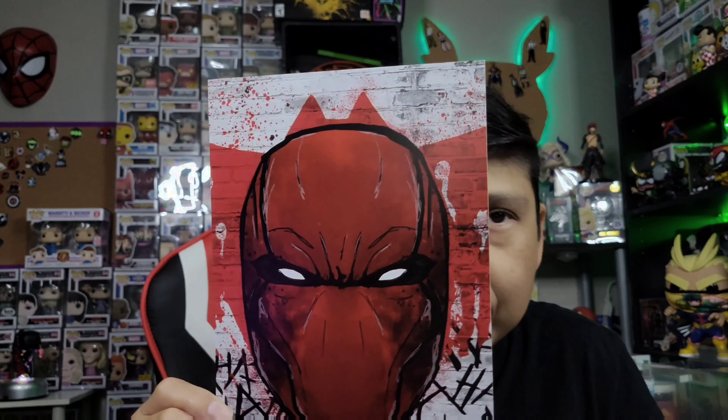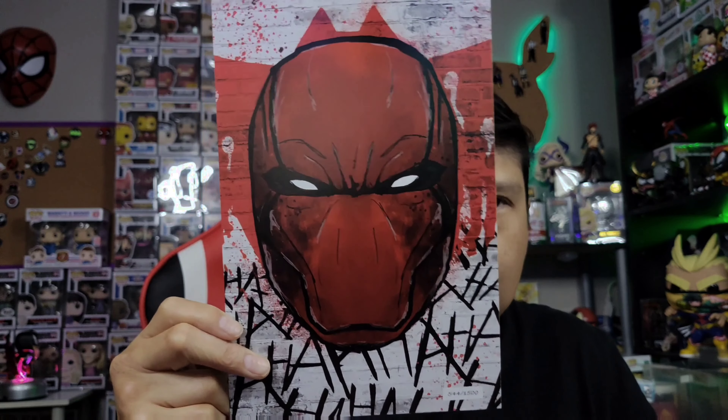The next one is a Boom Studios comic — Firefly number 25, pretty cool. We also got a print. I'm not 100% sure who this character is, but it looks like a DC character. You can see a Batman logo in the background behind his head, and behind him it says 'ha ha ha ha' — who else says that in comics? Joker. So I'm thinking this is a DC print.